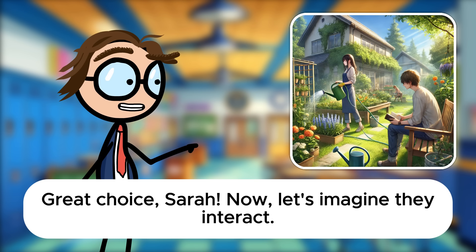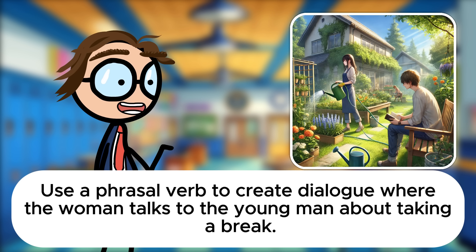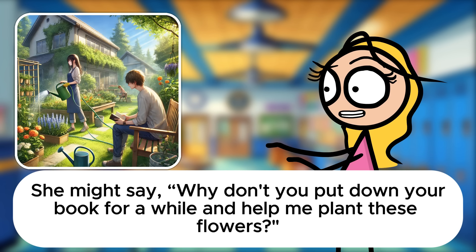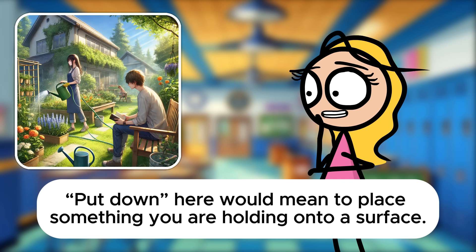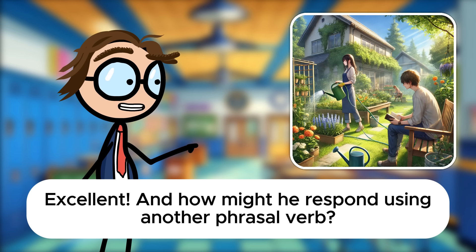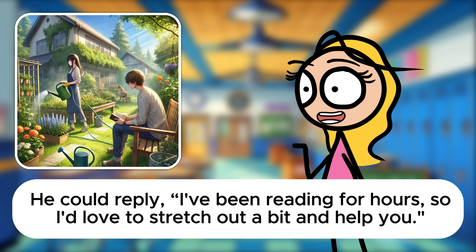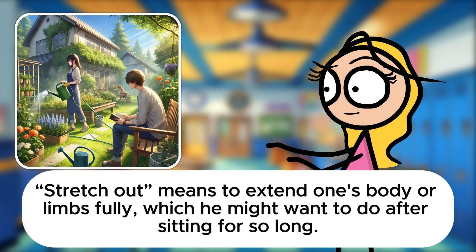Now let's imagine they interact. Use a phrasal verb to create dialogue where the woman talks to the young man about taking a break. She might say, Why don't you put down your book for a while and help me plant these flowers? Put down here would mean to place something you are holding onto a surface. And how might he respond? He could reply, I've been reading for hours, so I'd love to stretch out a bit and help you. Stretch out means to extend one's body or limbs fully, which he might want to do after sitting for so long.